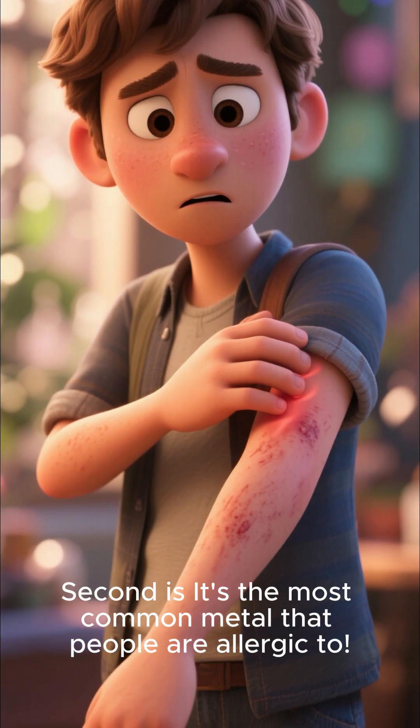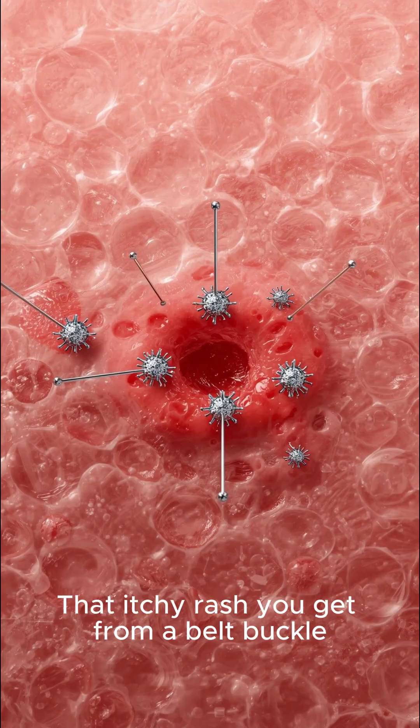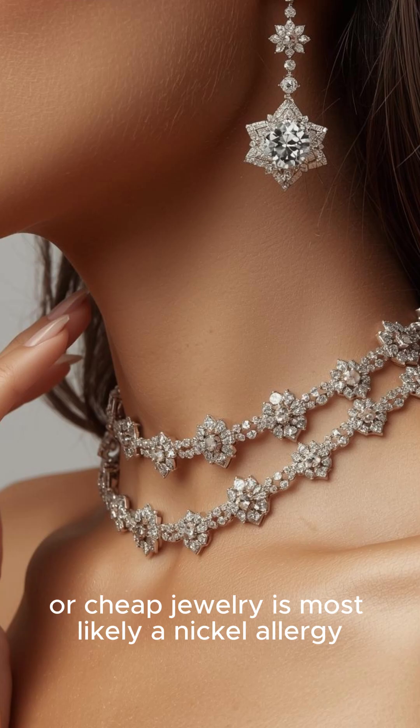Second, it's the most common metal that people are allergic to. That itchy rash you get from a belt buckle or cheap jewelry is most likely a nickel allergy.